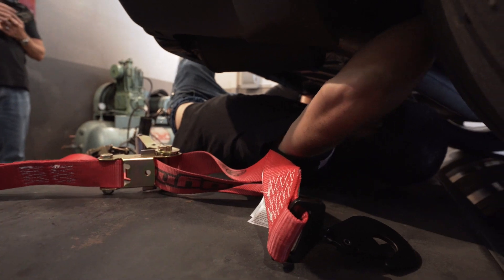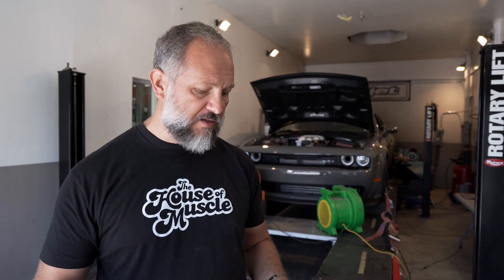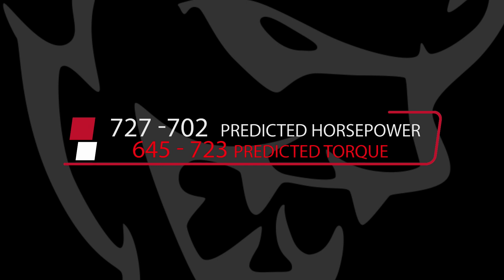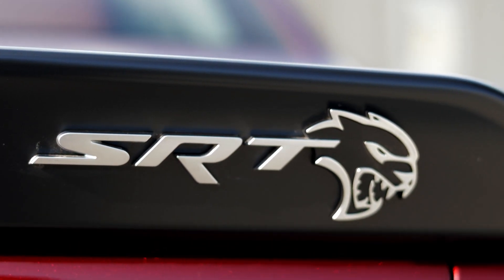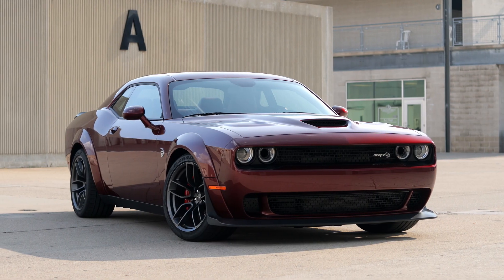The guys behind me have strapped the Demon down to the Dyno — this way when they hit the gas, it doesn't go shooting through the door. Now before the car goes for its first run, we've made some predictions. The first run is going to be on 91 octane without the performance PCM — basically as you would purchase it from the dealer. Our predictions are between 702 and 727 rear wheel horsepower and between 645 and 723 pound-feet of torque at the rear wheels. A stock Hellcat makes 707 horsepower and 650 pound-feet of torque at the flywheel, and I'm hoping this thing on 91 octane makes that type of power at the rear wheels.